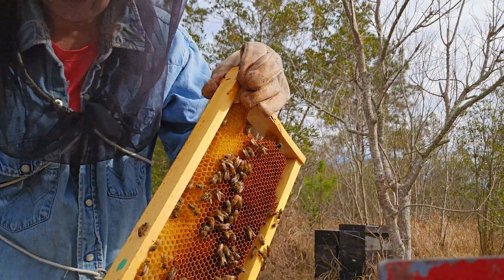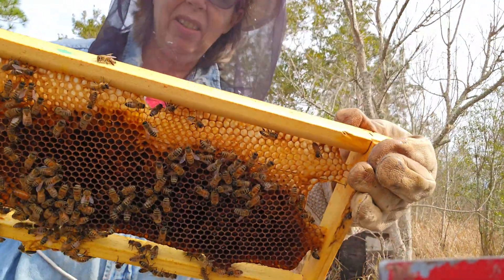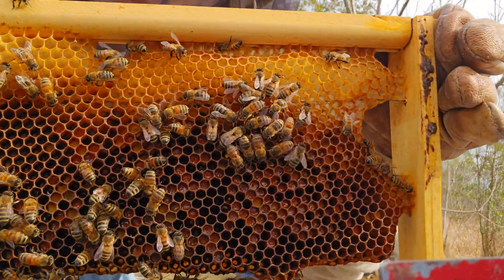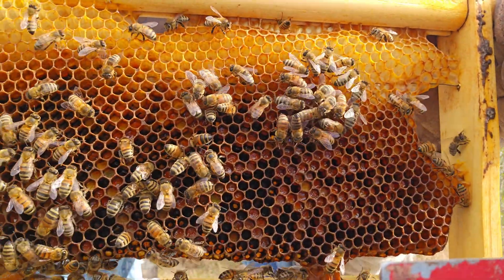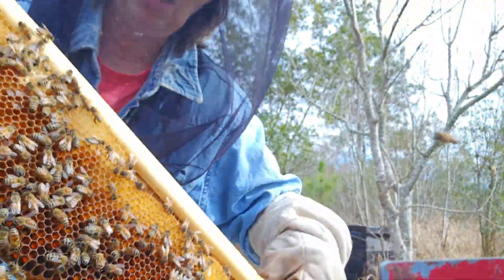This is the first frame that I've pulled and it's a pollen frame — completely full of pollen. It's really beautiful but it's a ton of pollen.